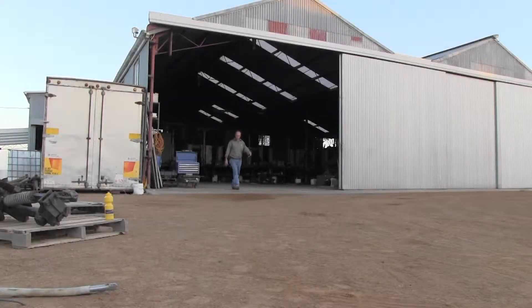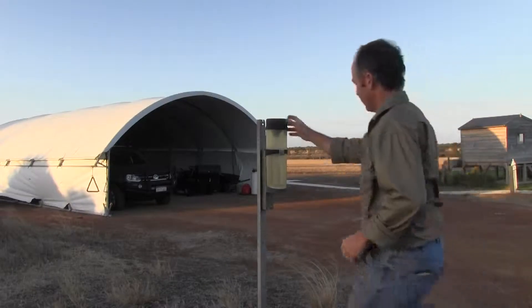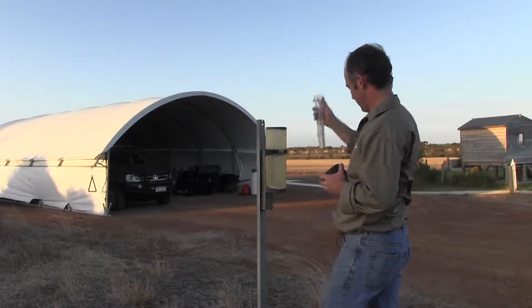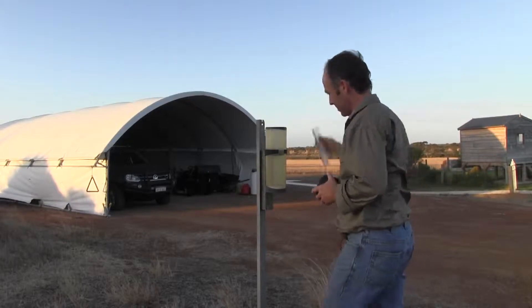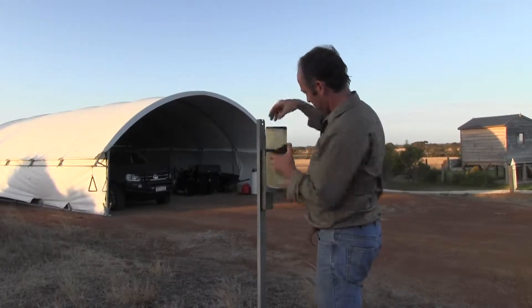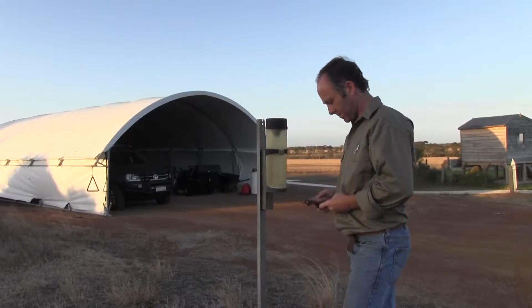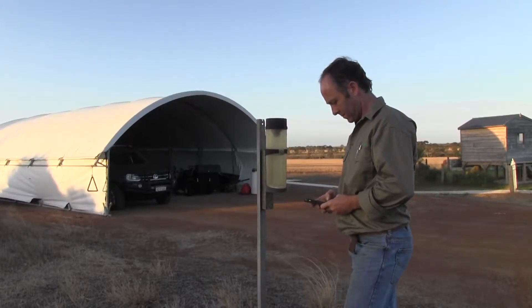A new mobile app developed by Western Australian grain grower Michael Fels is saving him hundreds of thousands of dollars in input costs each year. By using rainfall and yield data from previous seasons, the iPaddock Yield app has been shown to accurately predict crop yields and inform decisions about the required fertiliser rates needed to achieve them.